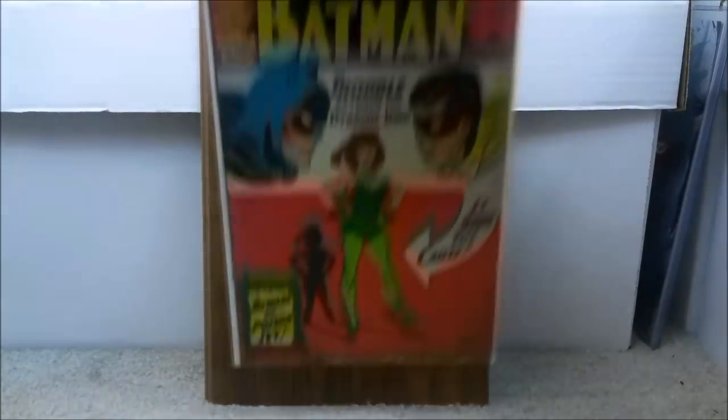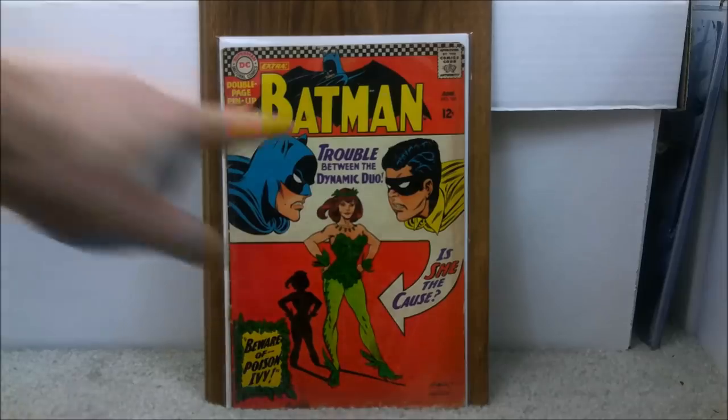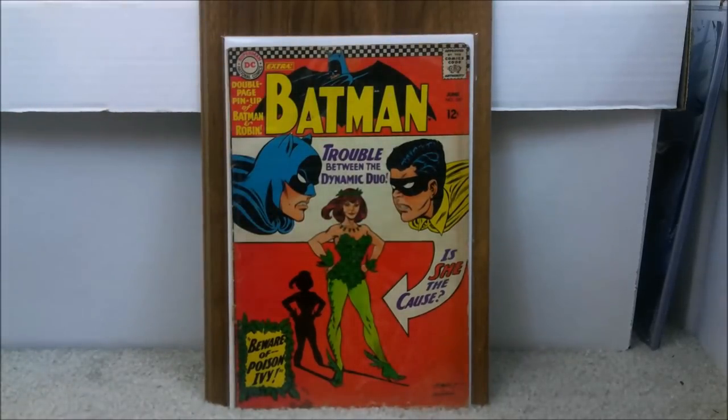Another key issue you want to get is Batman issue number 181, the first appearance of Poison Ivy. It's a very iconic cover and a lot of people gravitate towards this one. You'll also notice a checkered flag on the top — I made a video about what that's all about, posted about a week and a half, two weeks ago, so check that out if you haven't.